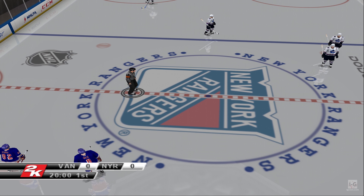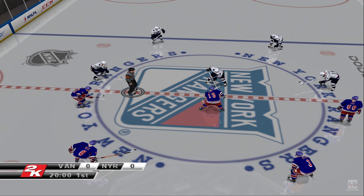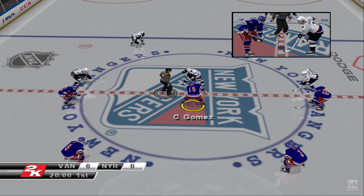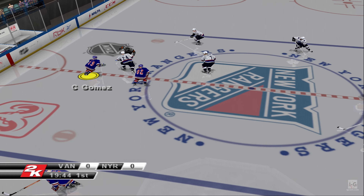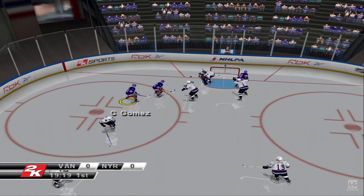Here we go with the first drop of the puck, opening period. Get wild for your New York Rangers! The face-off won by the Canucks, taken into the zone by New York. He shoots!